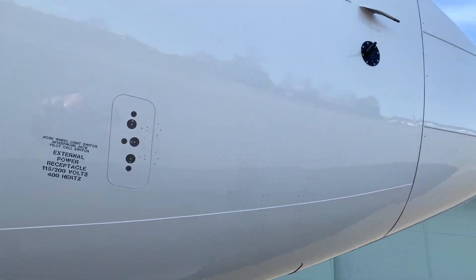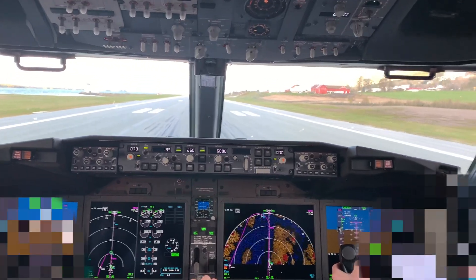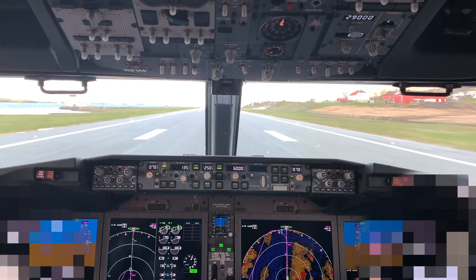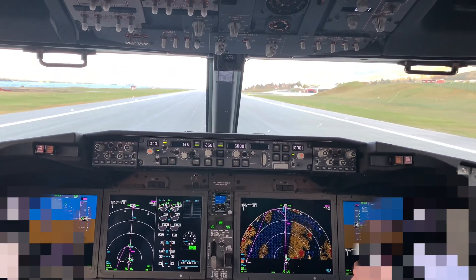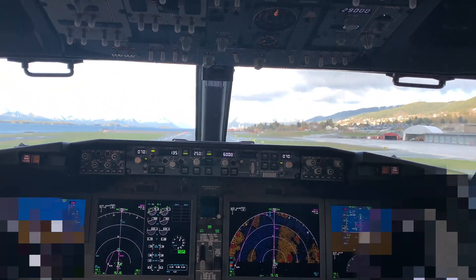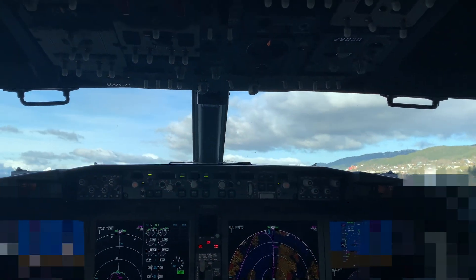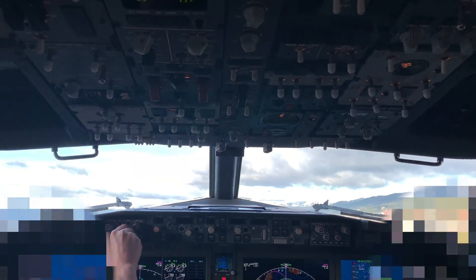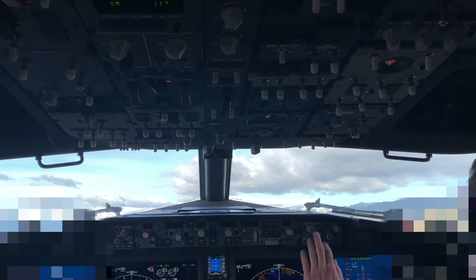We've got the MCAS, which is basically to enhance the pitch characteristics with the flaps up at high angles of attack. I might do a separate video going into detail about this and the changes that Boeing have come up with to make it safe — it's quite interesting.